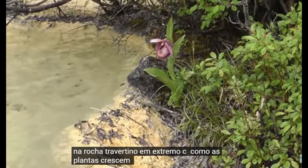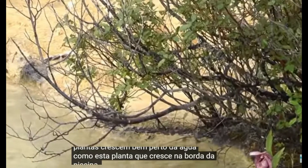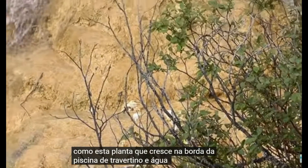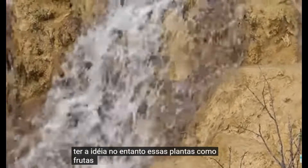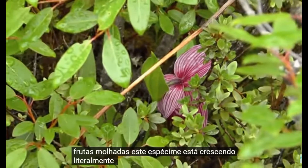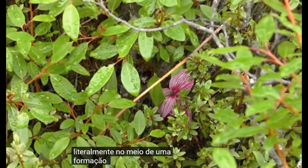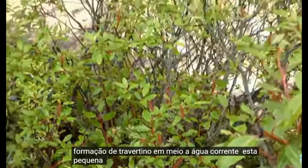In extreme cases, plants grow right next to the water, such as this plant growing on the edge of a travertine formation and water. One should not get the idea, however, that these plants like wet roots. This specimen is growing literally in the middle of a travertine formation amidst running water, on this little island of shrubs.